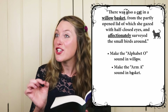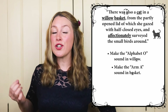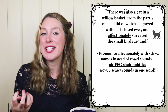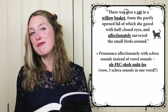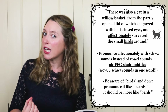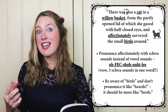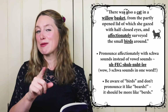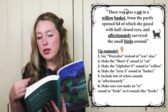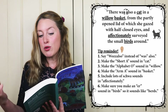I'm sure you're wondering about the word 'affectionately' — it's a bit tricky, so let's break it down. The first letter is a schwa — it's not 'a,' it's 'uh.' So it's 'uh-feck': affectionately. The syllable 'feck' should be loud in that word to give the right intonation. Also be careful with 'birds' — I hear people saying 'beards,' which sounds more like 'beards.' It's birds — the same 'er' sound as in 'work' and 'working.' Bird. There was also a cat in a willow basket from the partly opened lid of which she gazed with half-closed eyes and affectionately surveyed the small birds around.